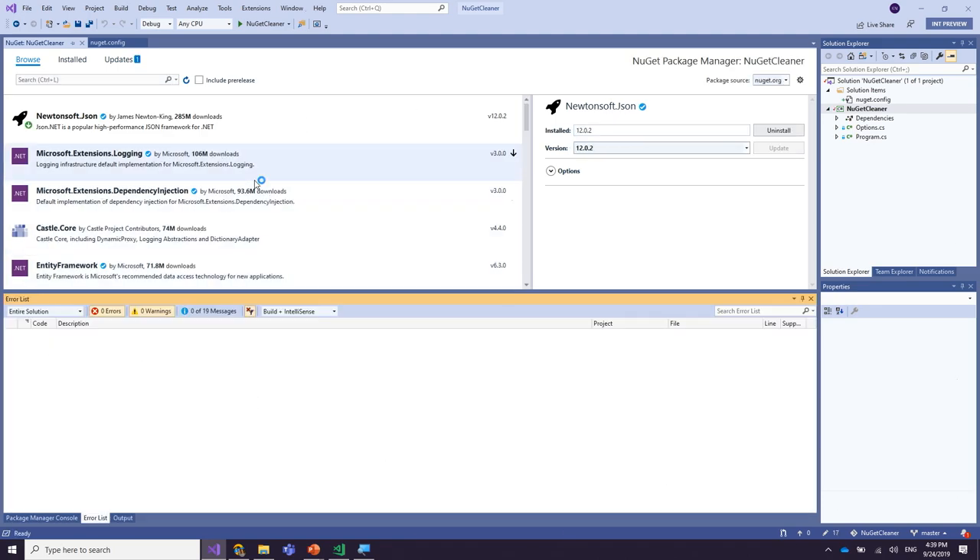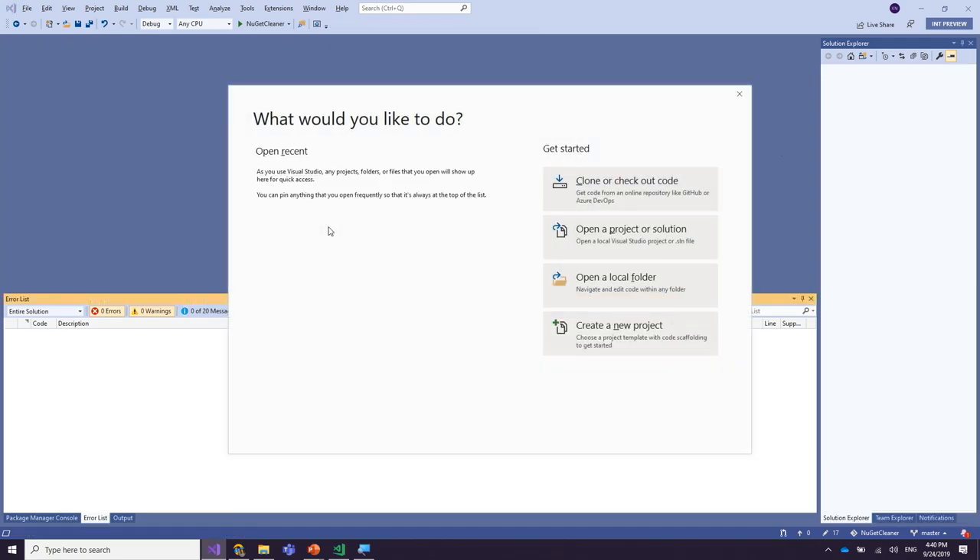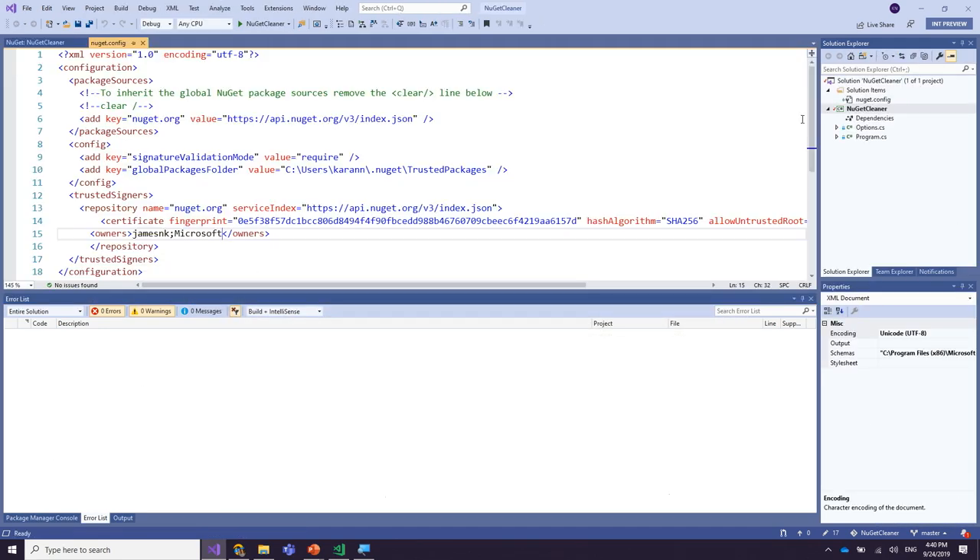As expected, the package now successfully gets installed. But what if you want more fine-grained control over which package owners on NuGet.org you trust? You can easily do that by specifying owners — in this case, I'm going to say I trust James and Kay, and I trust any package published by Microsoft. Let's reload the solution and try to install a bunch more packages.